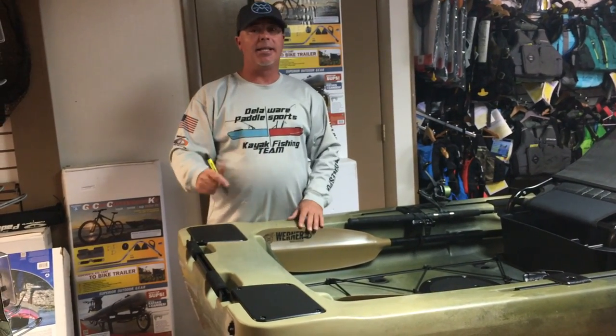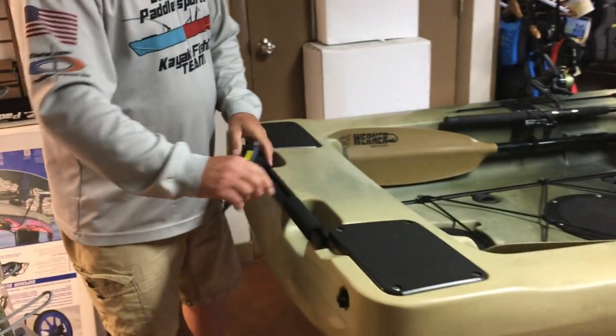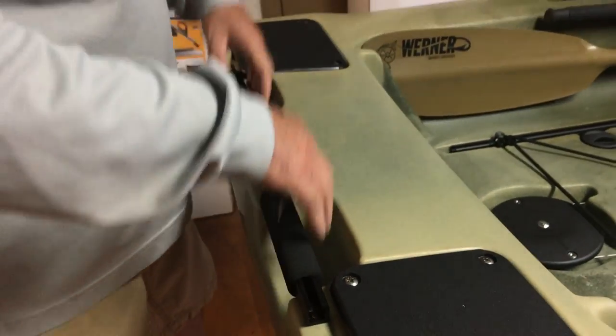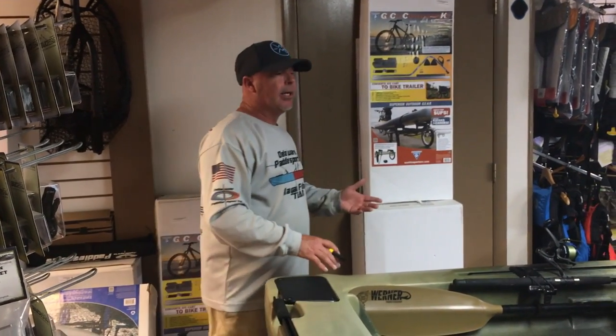There's a comfortable handle in the back so it's easily picked up, and you can transport this right on your trailer or put it inside your pickup truck.